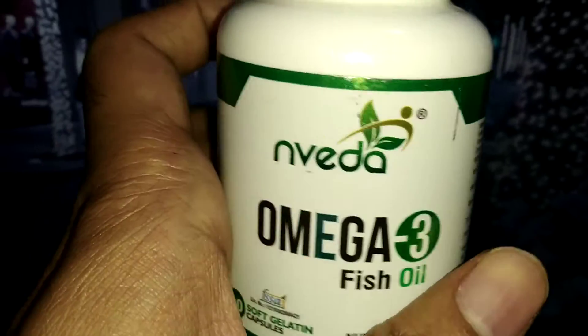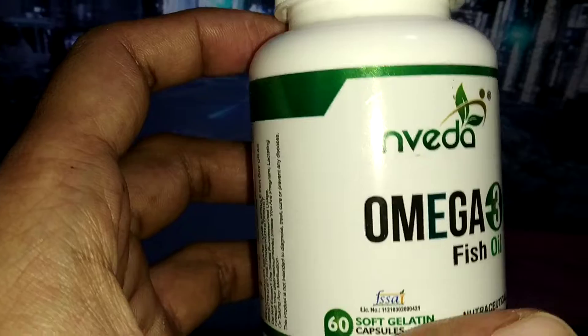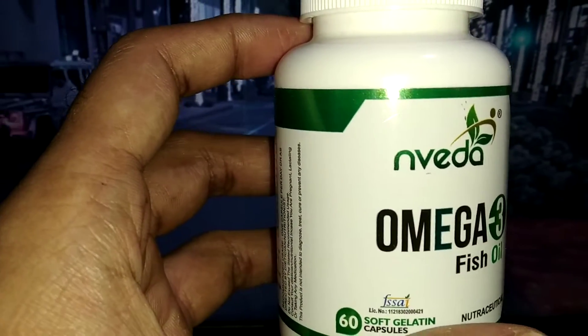As for who can take it — any man or woman can take it, like one or two capsules per day.